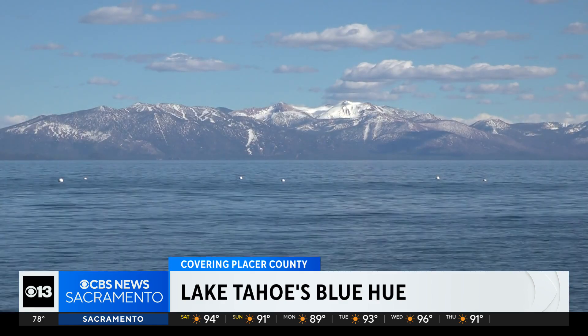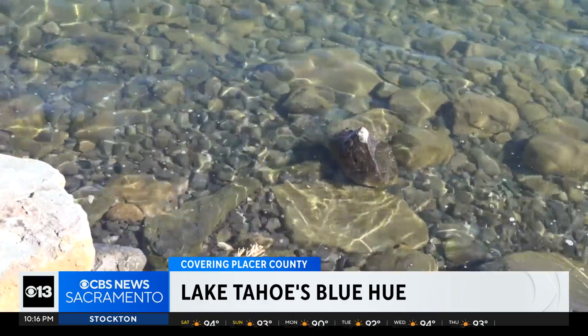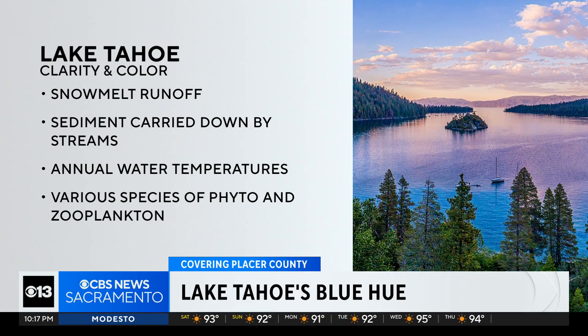UC Davis professor and interim director for the Tahoe Environmental Research Center, Alexander Forrest, says that's only one piece to a much larger puzzle. It also depends on the amount of sediment — the inorganic particles that are in the water. Dr. Forrest says it comes down to balance. The clarity and color of the lake is dictated by several factors, including snowmelt runoff, sediment carried down by streams, annual water temperatures, and their collective impact on the various species of phytoplankton. We as scientists really need to understand how they all link together to understand how they control the clarity, because clarity is part of it, but also the color.